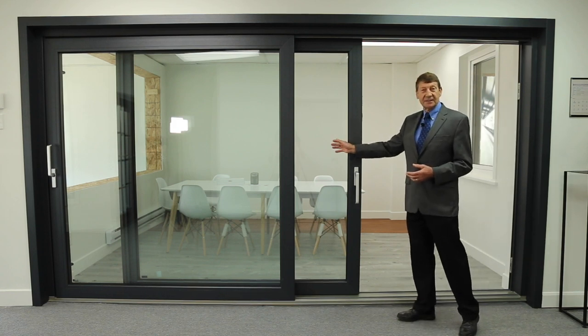Between the three layers of glass we have a warm seal inside.